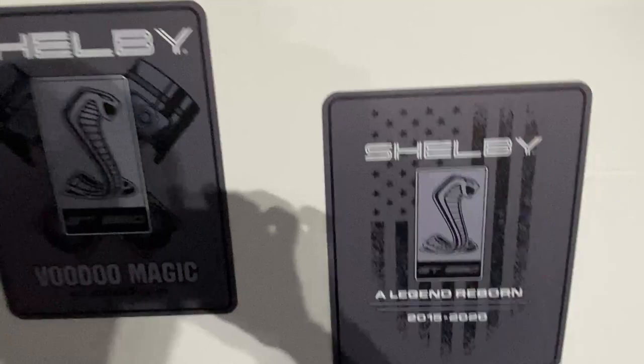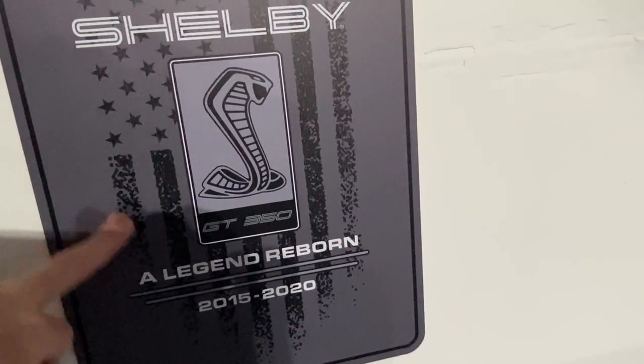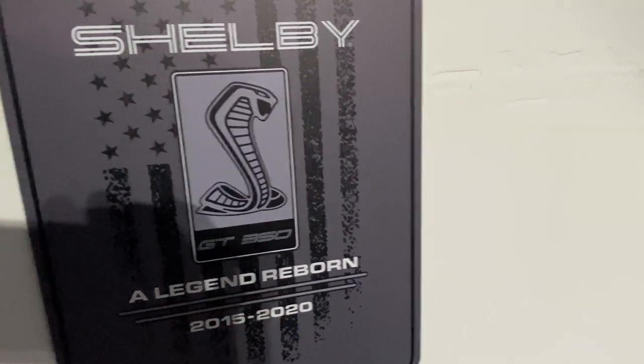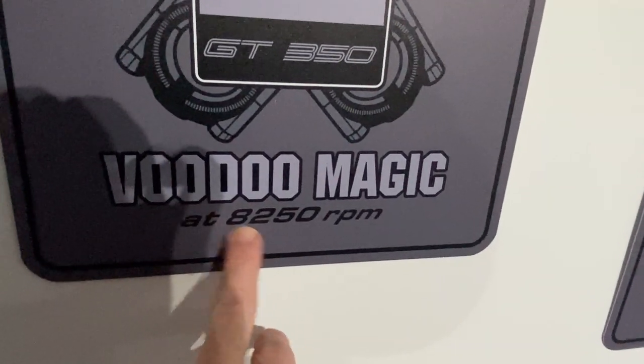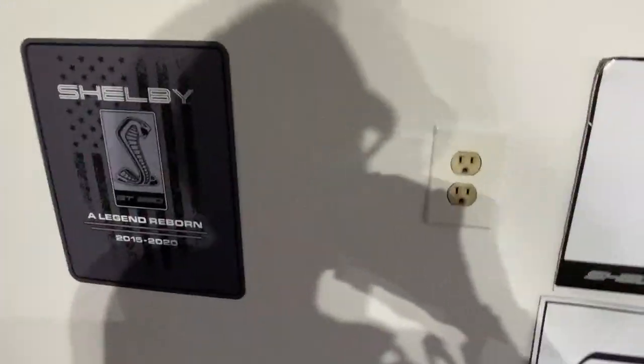This sign — my Voodoo magic sign, my Shelby 'Legendary, Born 2015 to 2020' sign, which by the way those are the model years for the GT350. And this one shows the maximum revs: 8,250 — and this car sounds great at 8,250.